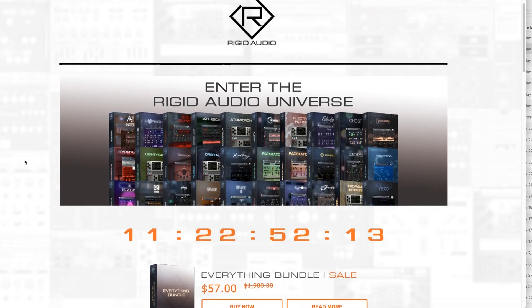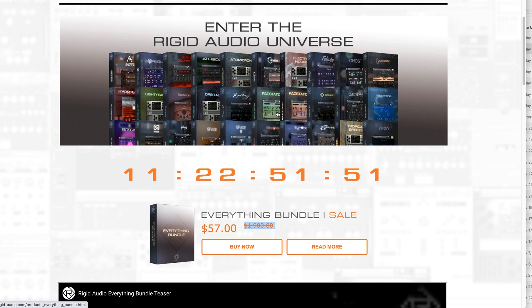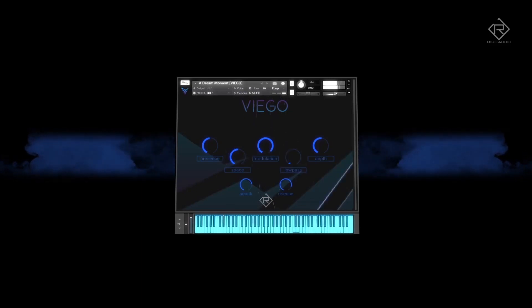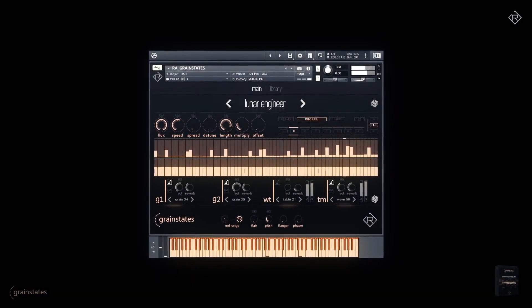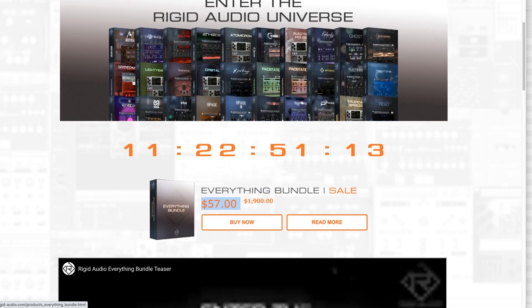Rigid Audio's Everything Bundle — all 57 instruments for just $57, sale going on for 11 days. Even if you already own a couple of Rigid Audio products, it's still worth picking up the Everything Bundle. My personal favorites from Rigid Audio include Viego, Retrocade, Grain States, and Cinematrix. I'll include a link to that one.